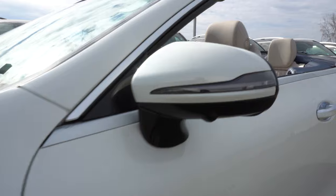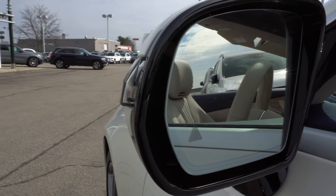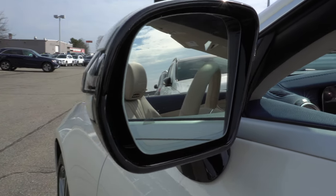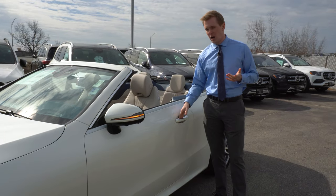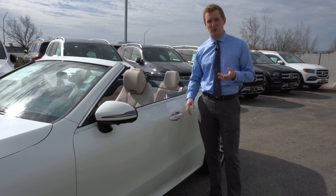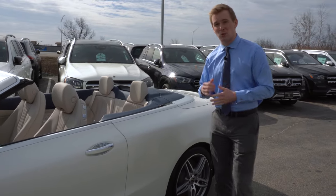Moving back to the side view mirrors — both are auto folding and auto dimming. If you look in the bottom corner there you'll see a little triangle that's going to light up red when a vehicle is in your blind spot. This vehicle also has the keyless go package which allows you to unlock the door by placing your hand on the outside and inside of the door handle with the key in your pocket. That's going to work on both front doors as well as the trunk.